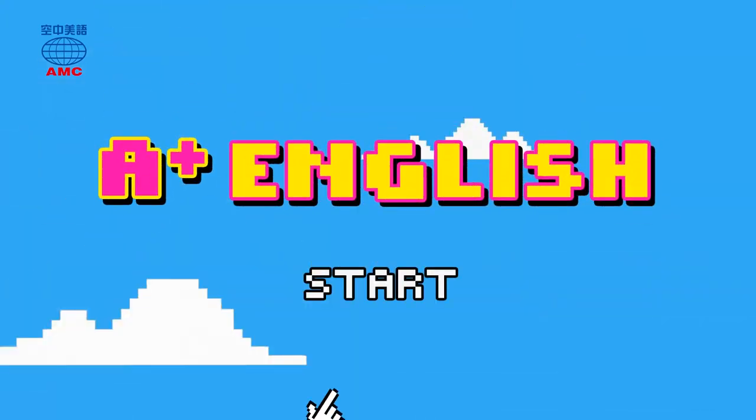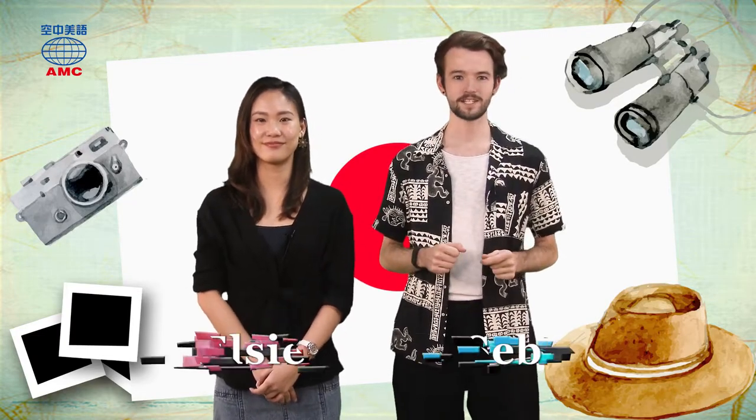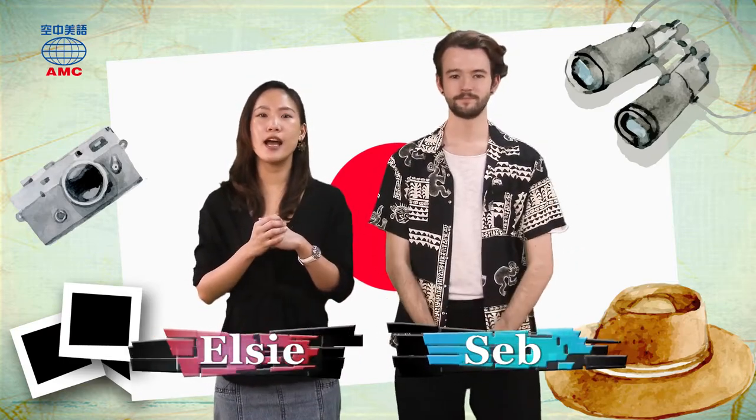I want A+ English. Hello and welcome to A+ English. I'm Seb. And I'm Elsie. So yesterday we found out what Hanami is. It's a Japanese tradition that happens every spring all across Japan. Hundreds of people will gather in the park and have a picnic with cherry blossoms. Cherry blossoms are symbols of life — very symbolic. That's why these flower viewing parties are so popular. People even have to save spaces for their picnic in advance. Let's see what else we can learn about Hanami today.